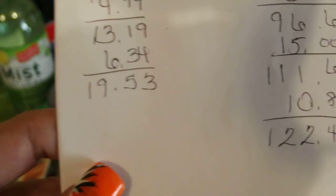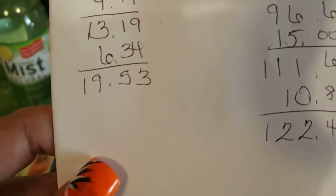Total savings was $122.43 and total out of pocket was $19.53. Not bad.